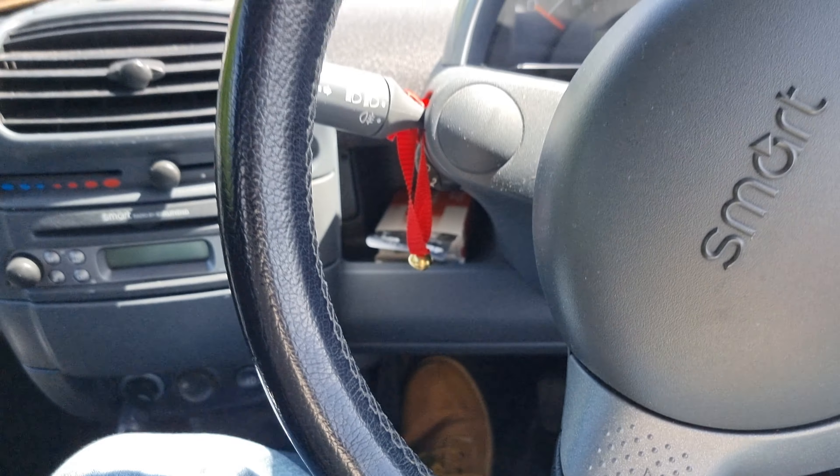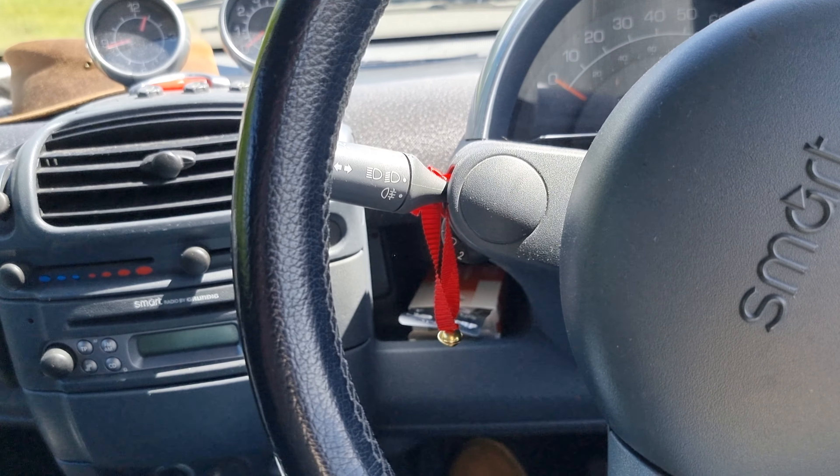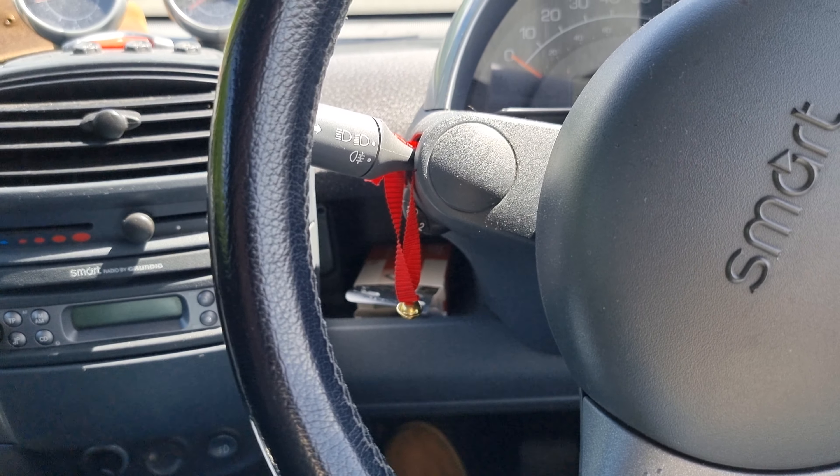You've got all sorts of storage in here — you've got a drawer underneath the seat there, which is brilliant. It just does everything I've ever wanted a car to do.